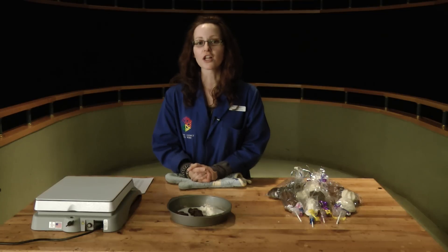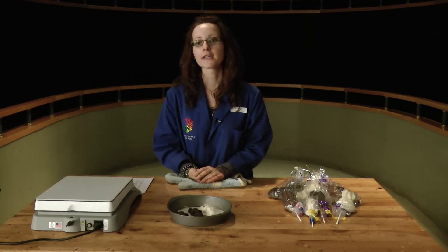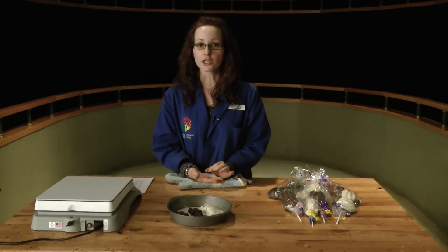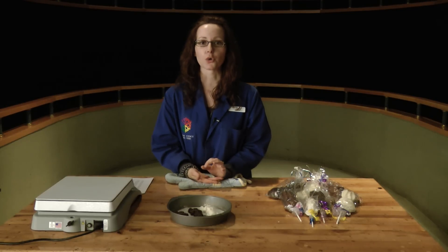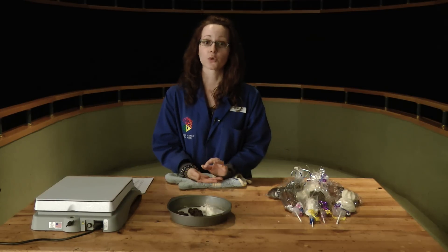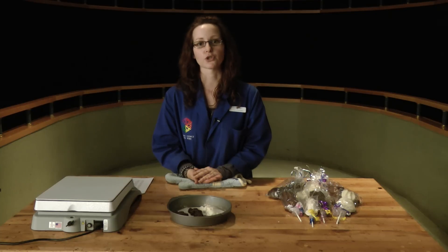We know that chocolate can have some good health benefits for us. Usually the darker the chocolate, the better. The more bitter it tastes, but it is a lot healthier for you. Dark chocolate contains about 60-70% cocoa. Milk chocolate contains anywhere from 50% to 55%. And white can contain absolutely no cocoa solids in it. So milk and white aren't as beneficial to us.